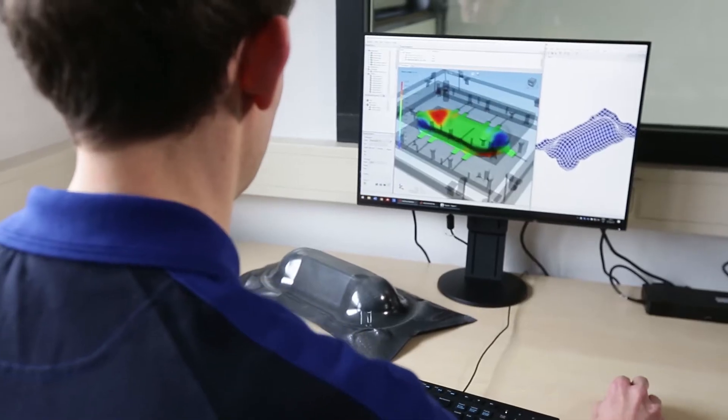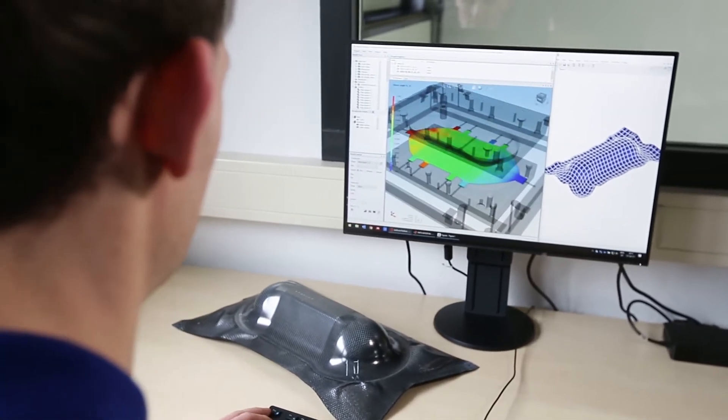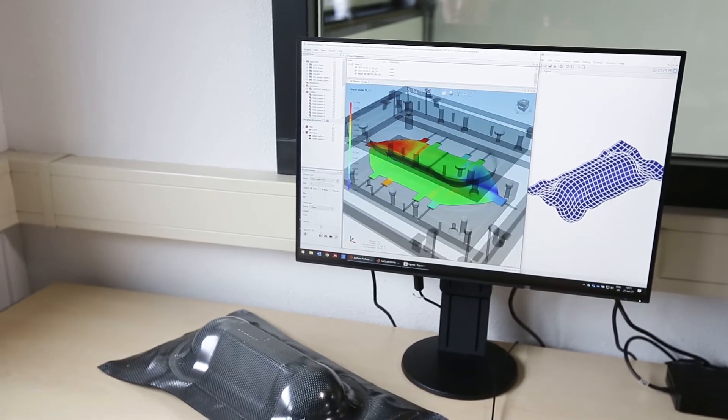Luckily, we've got process simulation tools. And with that, we're able to predict what occurs during the stamp forming process. We're then able to modify your design beforehand. With these process simulation tools, we enable industry for first-time-right manufacturing of composite parts.